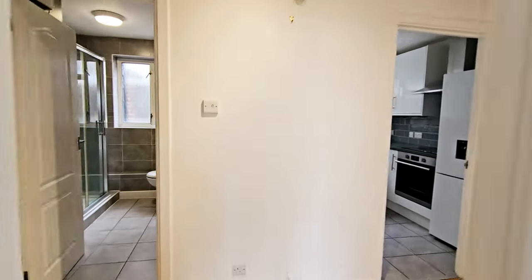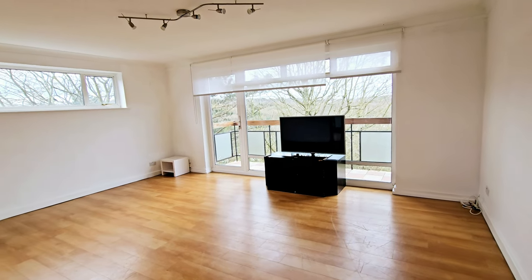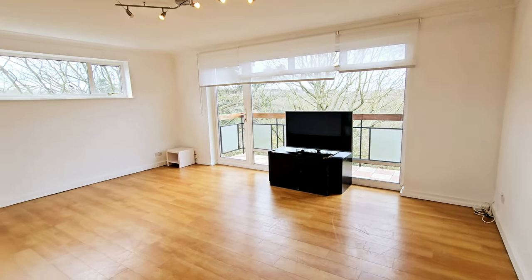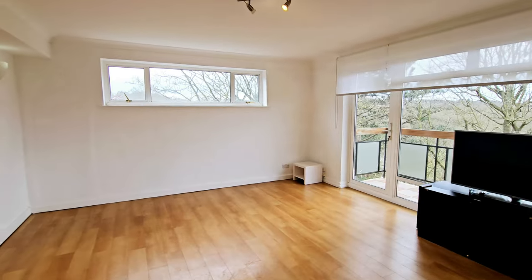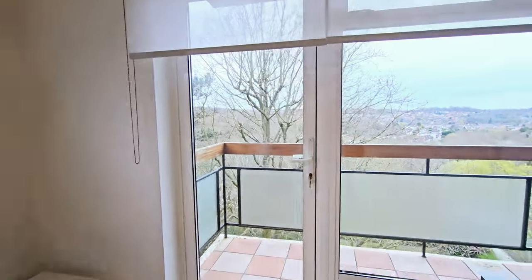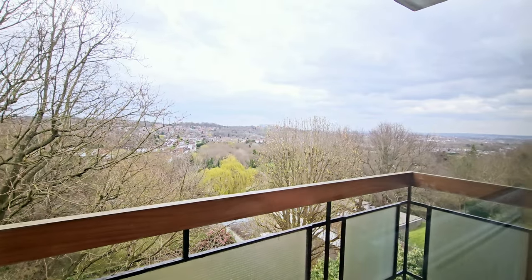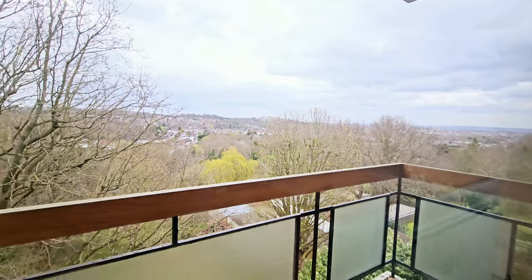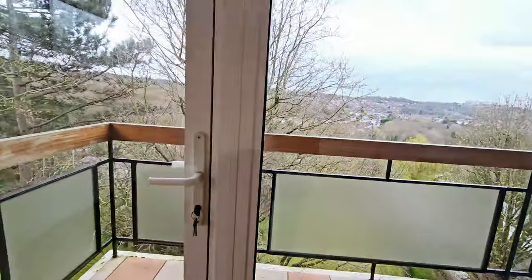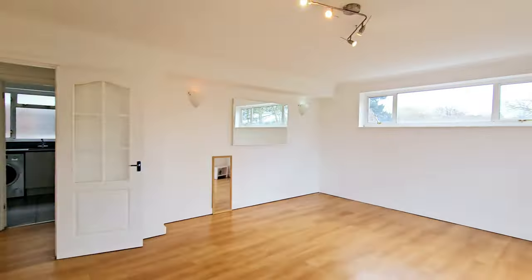The main bedroom also has built-in wardrobes. As we head round, the next room on our right is the living room. Once again you have wood flooring, window to the side, wall lights, and a door leading out onto a balcony with views towards Muswell Hill and Alexandra Palace. Tiled flooring to the balcony, double glazed. There are also telephone sockets.